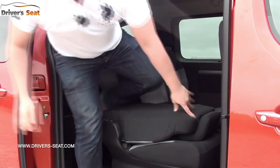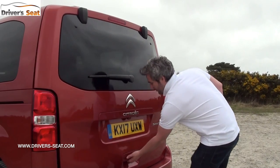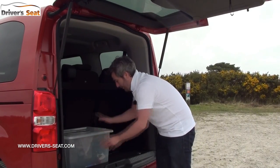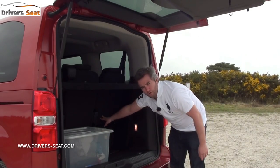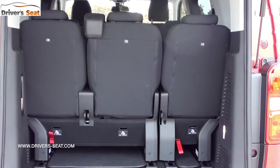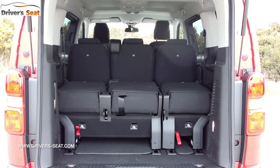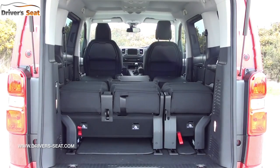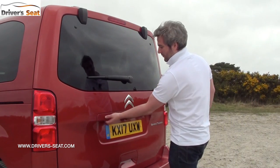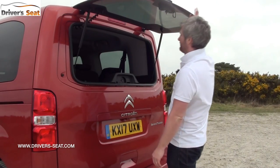You might be expecting there not to be a lot of boot space — well it's not bad actually. A decent-sized box fits in quite happily; it's not too deep but quite high. The parcel shelf is removable, and remember any of those seats can fold flat or slide further forward. The boot lid is massive, but Citroen have thought about that — with a button you can access the boot without having to reach up.